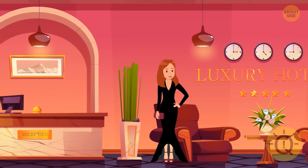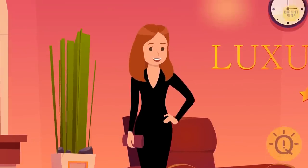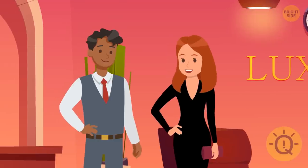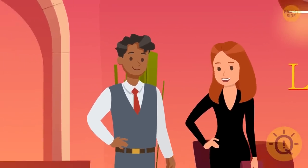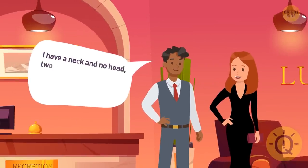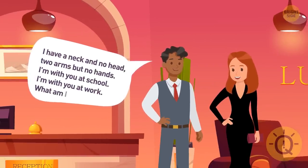Bella's evening dress was too long and classy — she couldn't go to the concert hall by subway. So the hostel manager Fred offered Bella a ride if she cracked his tricky riddle: I have a neck and no head, two arms but no hands. I'm with you at school, I'm with you at work. What am I?